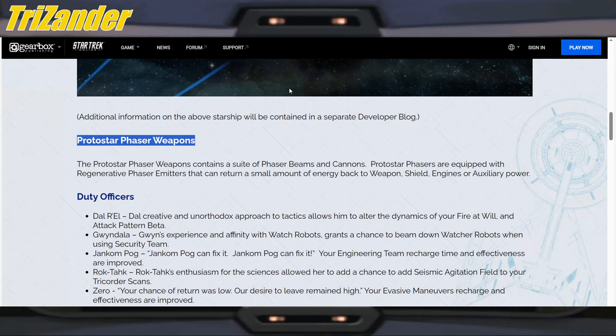Why six? Because on a cruiser that is 4-4, I like to have a torpedo fore and aft — that's just me. The Protostar phaser weapons contain a suite of phaser beams and cannons. Protostar phasers are equipped with regenerative phaser emitters that can return a small amount of energy back to weapon, shield, engines, or auxiliary power. Interesting.